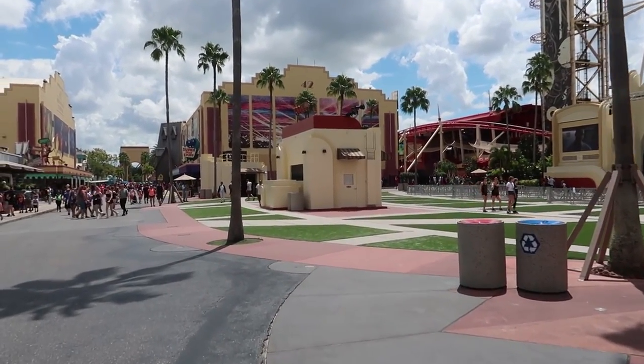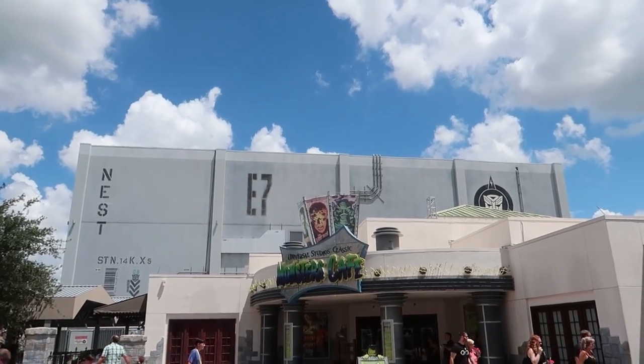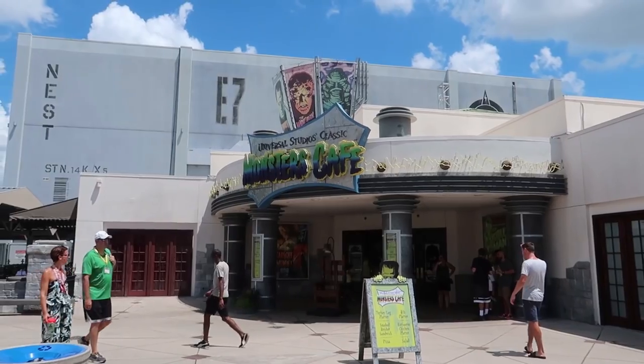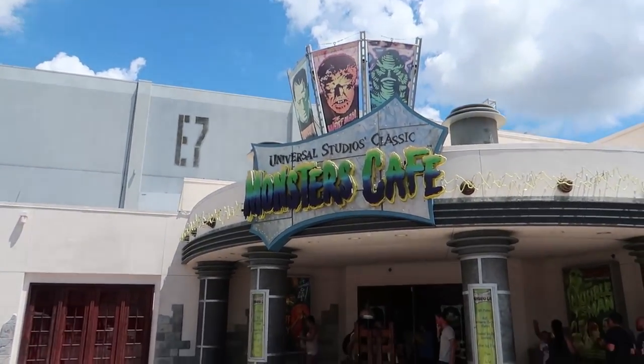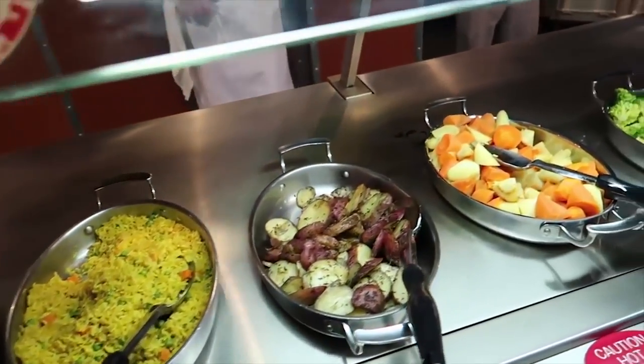During Halloween Horror Nights there will be carnival games at Music Plaza where you can win Halloween-themed prizes. Over at Monsters Cafe, they offer what is called Scare Actor Dining, which happens just before the event starts. During Scare Actor Dining, you get a buffet while scare actors roam around, giving you photo opportunities, and you get a free photo to take home. Scare Actor Dining is a separate ticket — you have to pay for it in addition to your Halloween Horror Nights ticket. We'll put a link to a video of us doing Scare Actor Dining in the description below.